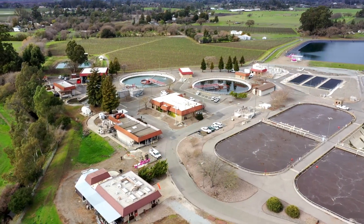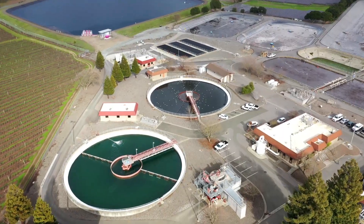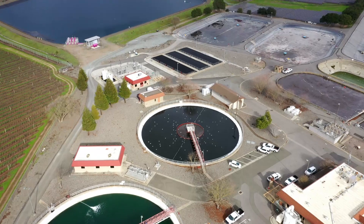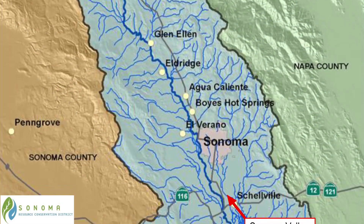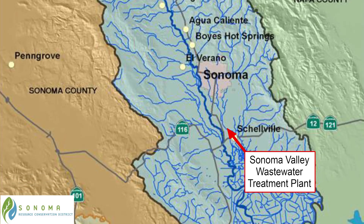Hello, my name is Aurora Alexander and I work as an operator in training for Sonoma Water. We are at the Sonoma Valley Wastewater Treatment Plant located near the town of Sonoma. Sonoma Water manages and operates eight different sanitation districts and zones and treats wastewater for about 30,000 single-family dwellings.